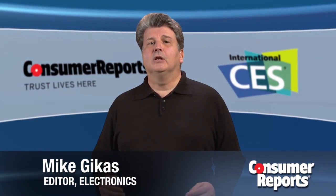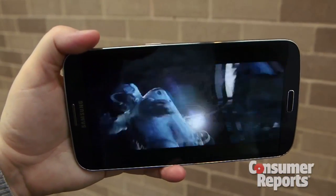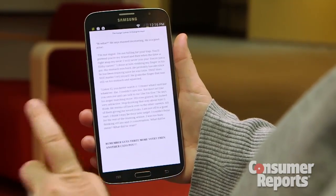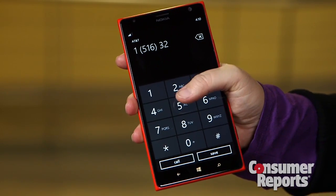First, bigger displays. Look for screen sizes that are 6 inches and up. They're ideal for video and any type of reading, but there can be too much of a good thing. Phones with displays that top 6 inches are a challenge to operate with one hand.